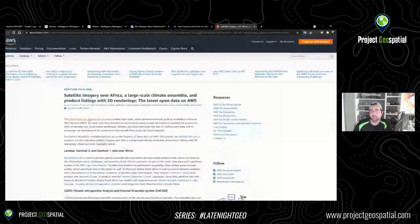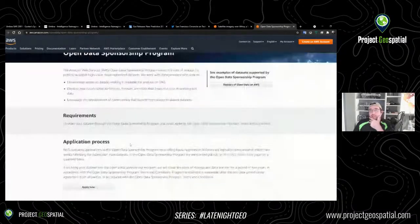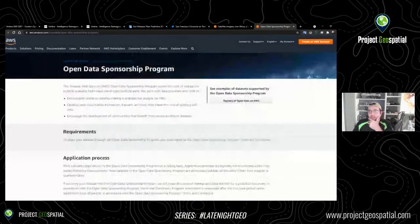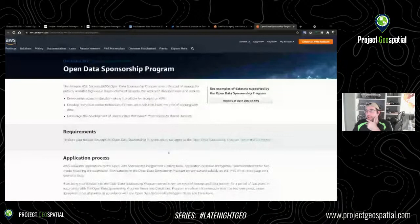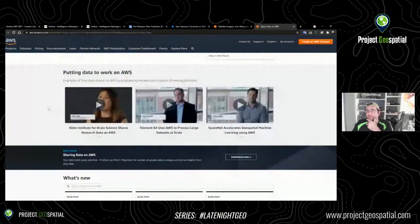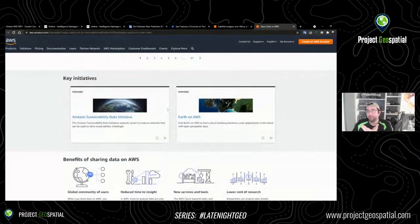Let's look at the AWS Open Data Sponsorship Program. I'm hopping in and having a look around. So this is the Registry of Open Data on AWS — registry.opendata.aws — and you can do a search. They have 280 matching datasets. It's not all just imagery — you can see Cancer Genome Atlas at the top, which is pretty cool. I actually registered and accessed this earlier.